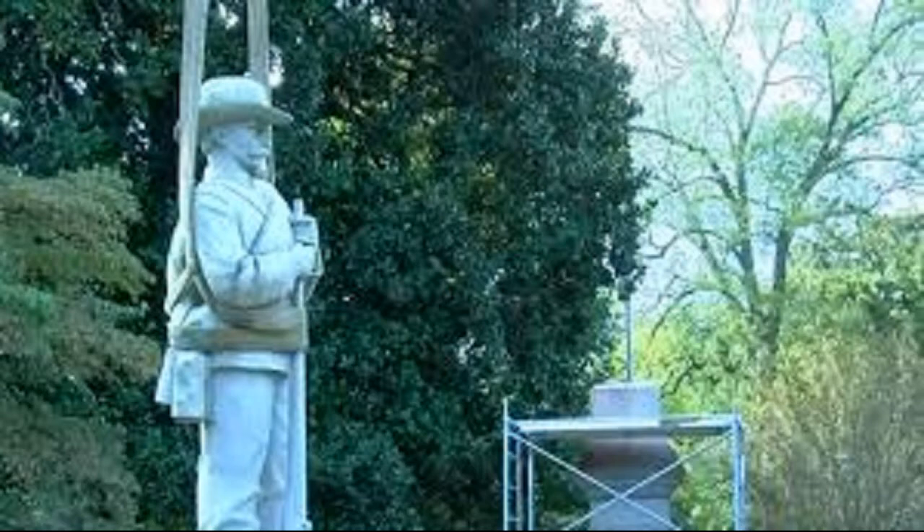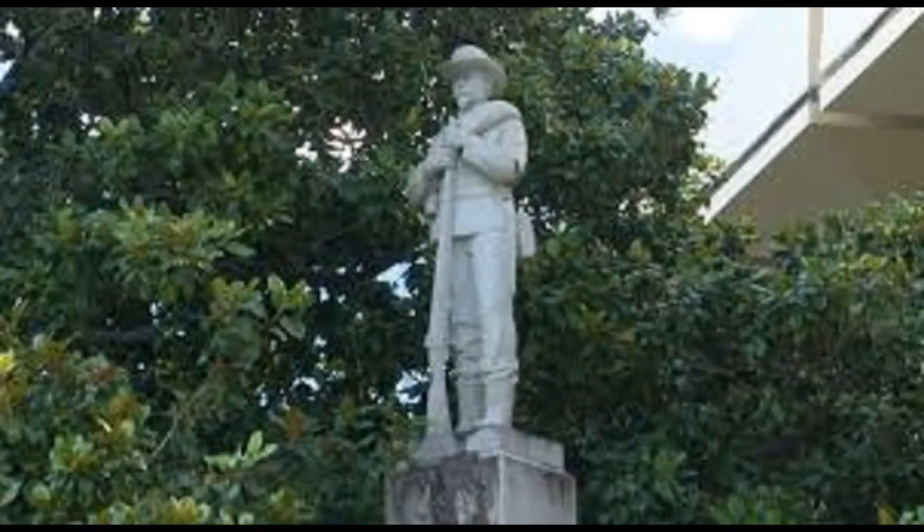Under the 2017 Alabama Memorial Preservation Act, the county must seek permission to remove historical markers that have been in place for 20 to 40 years. It contains no process for the removal of markers that have been in place for over 40 years, such as the Confederate Soldier Memorial. If the memorial is removed without state permission, the county would be fined $25,000.